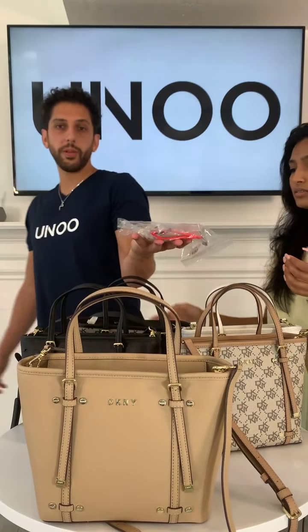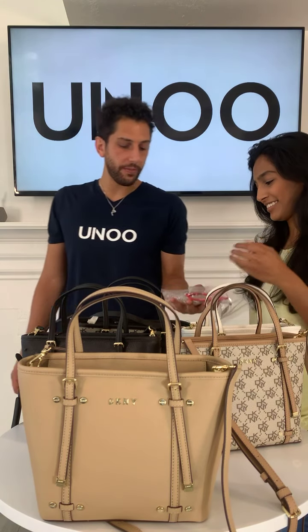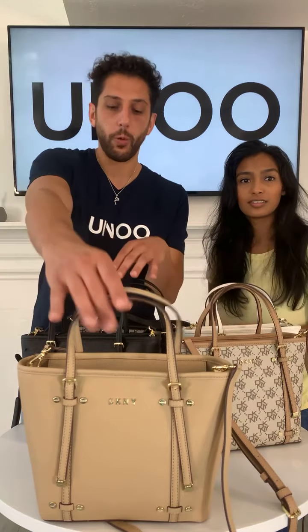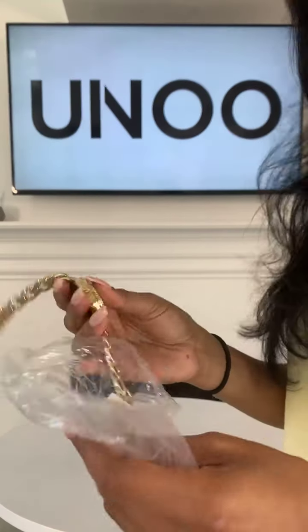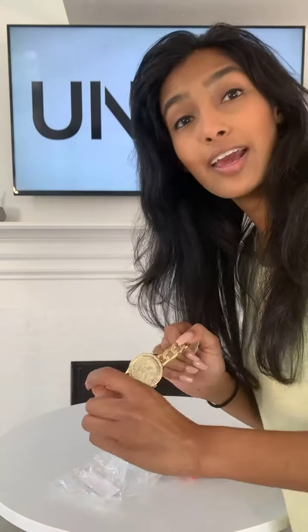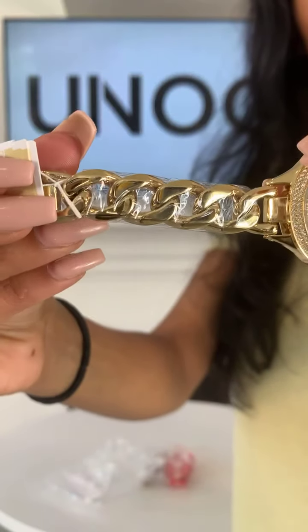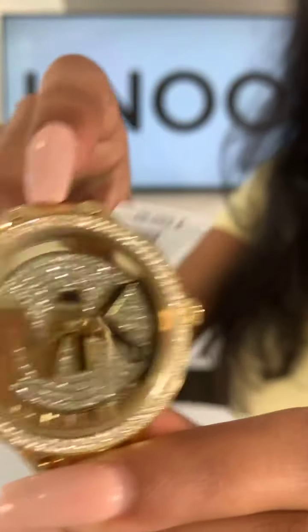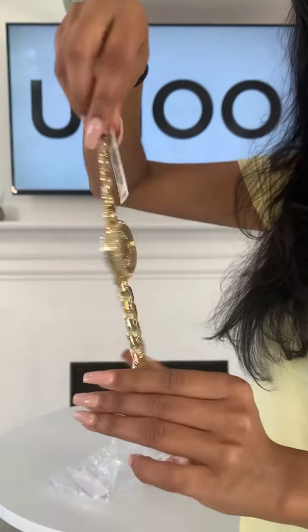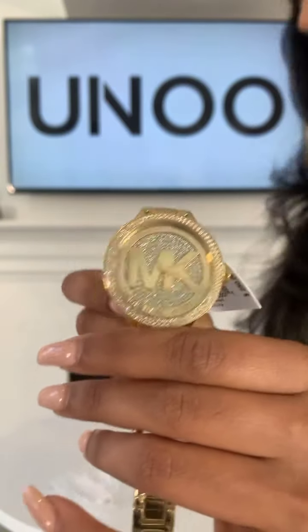We have three new watches in stock that we haven't had before. All of them are going to be the same price: 499 dirhams. After these watches we'll be showing a couple more DKNY bags. The first watch has a chain link band and a beautiful gold MK logo with crystals all over the face. We also have that in rose gold — again 499 dirhams. Please comment your deal and location.